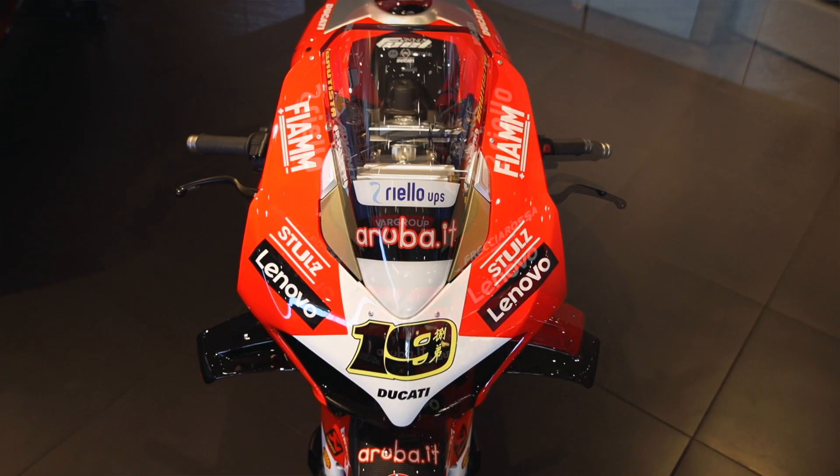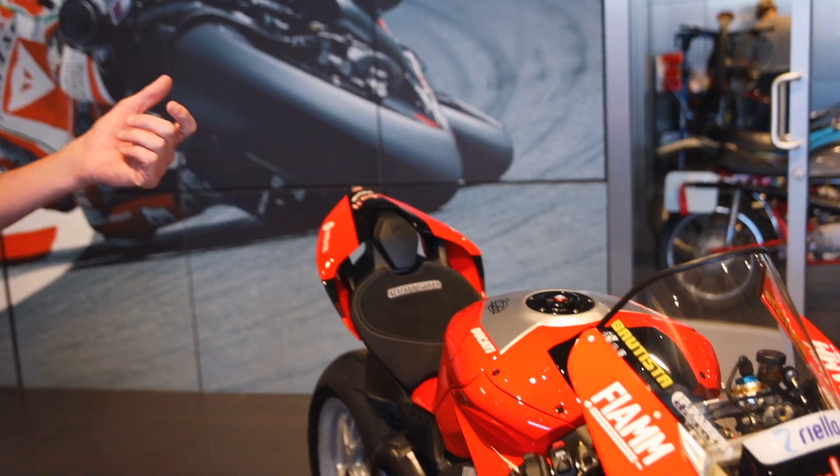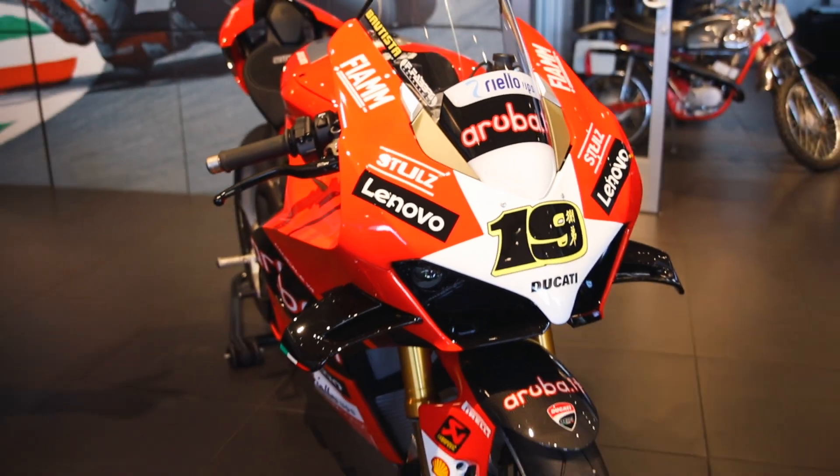Some of my favorite parts are going to be the signature on the tank, the stitching on the seat, and the color of this special edition livery that has to be seen in person.